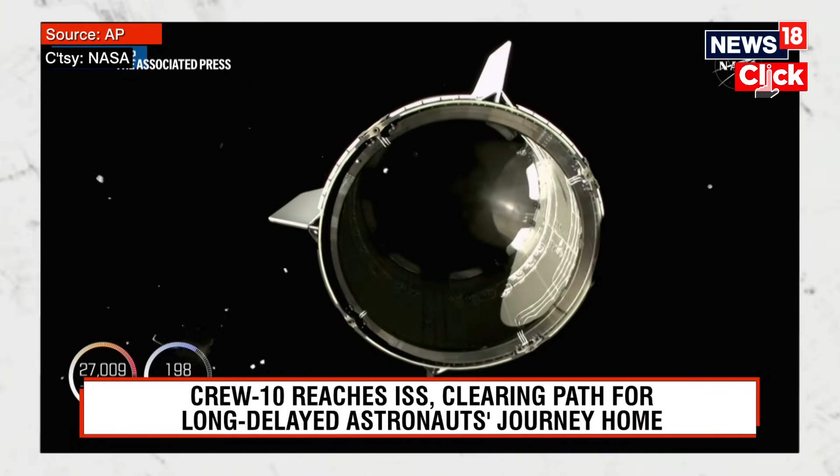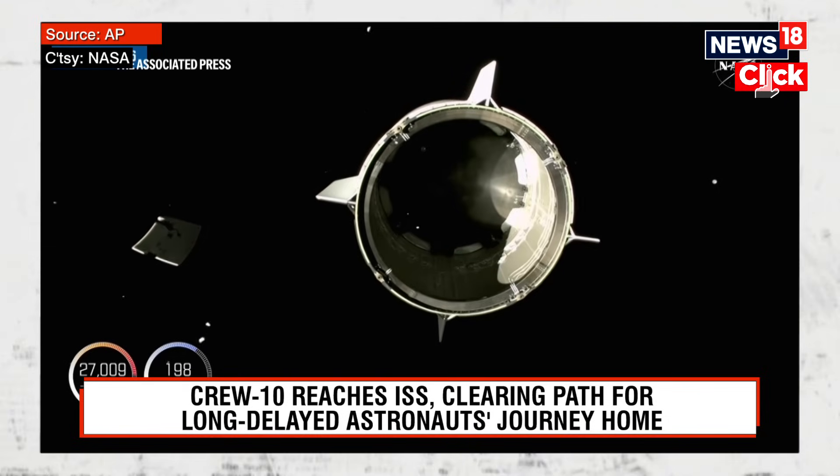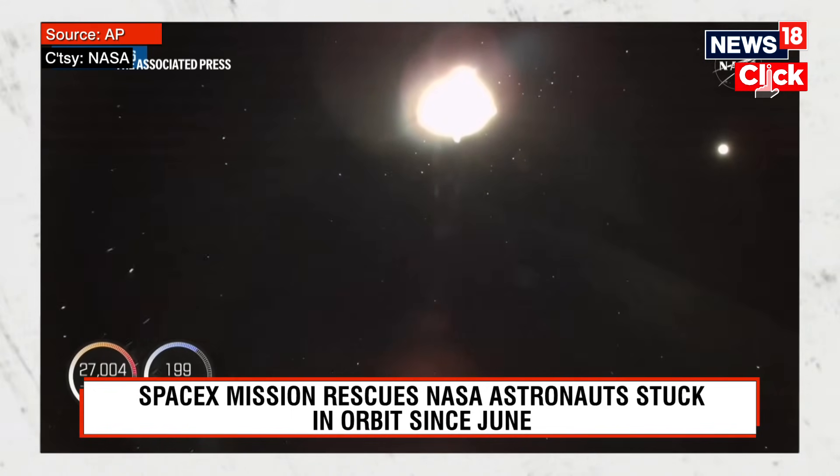We're preparing for stabilizing the second stage so that we can have a smooth separation. It was an honor flying with you this evening. We wish you well on your journey and give Crew-9 our best. Thank you for flying SpaceX.